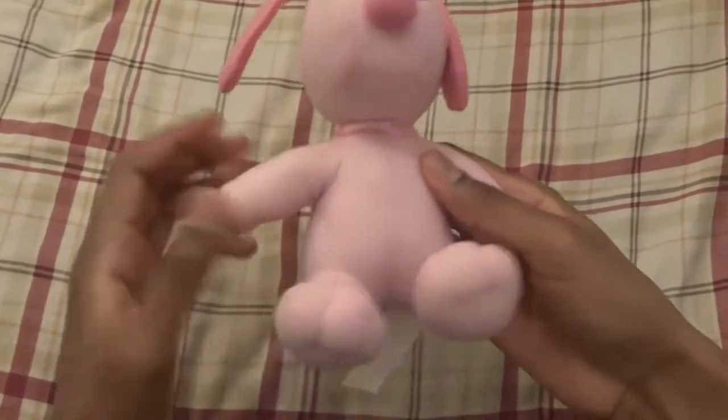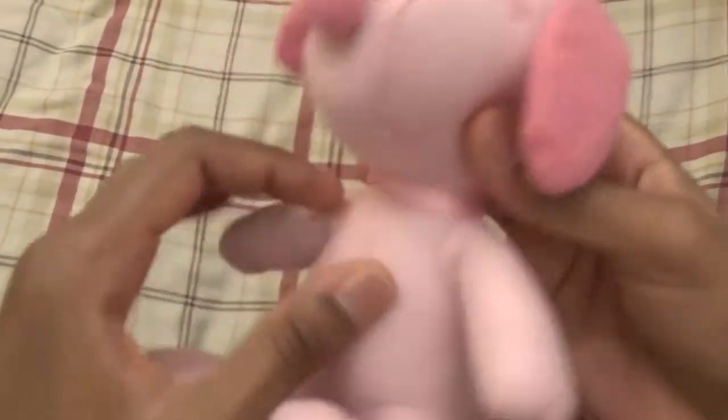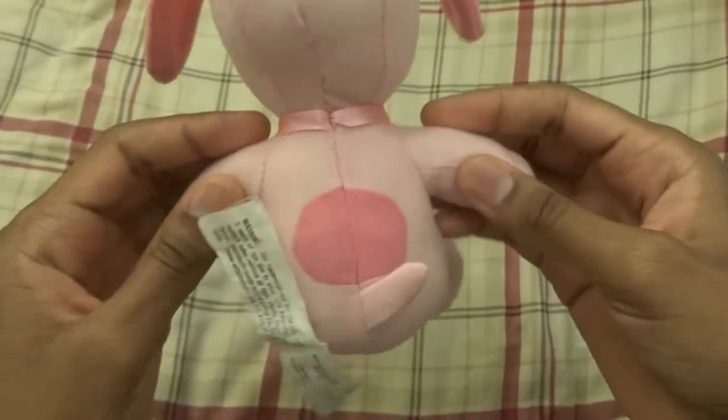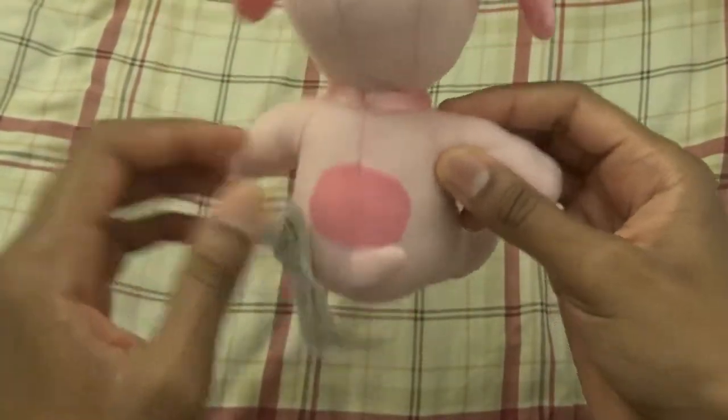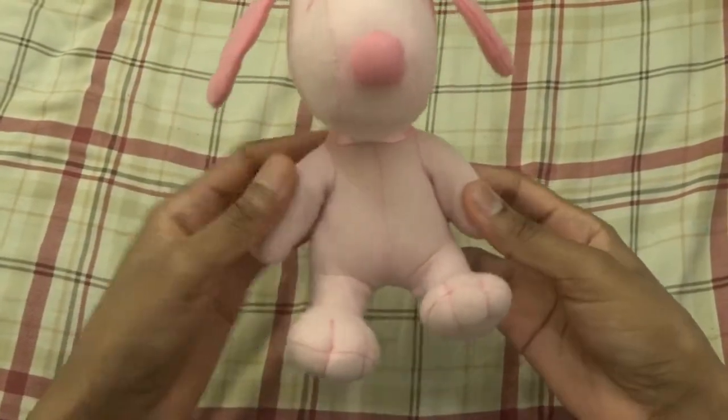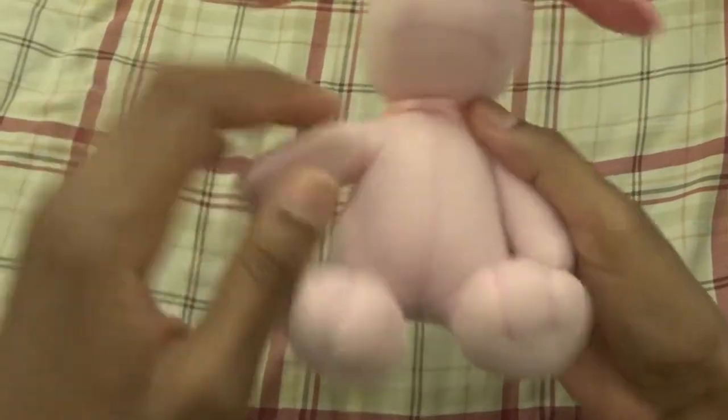So here it is. Let's take a look. It has this really nice pink ribbon. Again, this is a Russell Stover candies Pink Snoopy plush. This Snoopy is six inches tall, and it has a very nice pink ribbon.